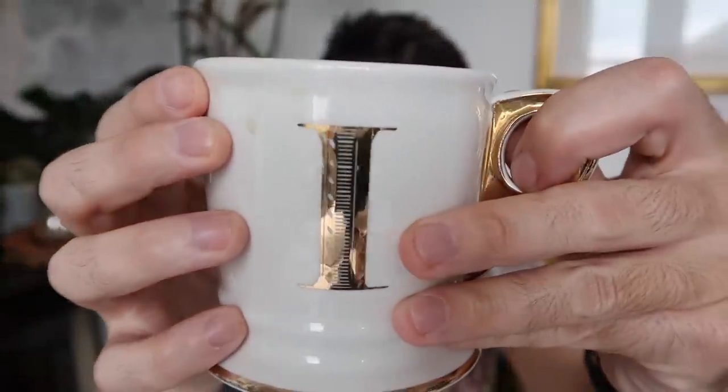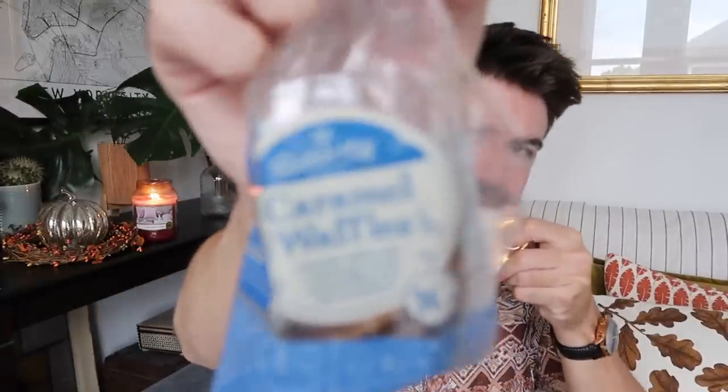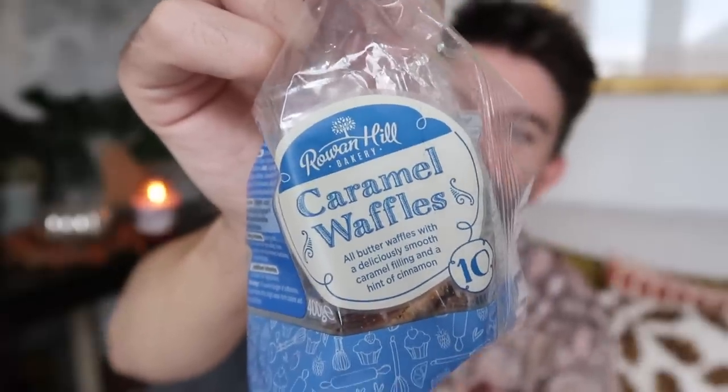Quick sip of the coffee before we get into it. I'm having my coffee today from an Anthropologie mug that has a little eye on the front. And just in case we need a little snack, I've got some caramel waffles from Lidl — these are delightful. What I like to do is pop one on top of the coffee; they're multi-purpose because they can keep your coffee warm. I'll look forward to that.